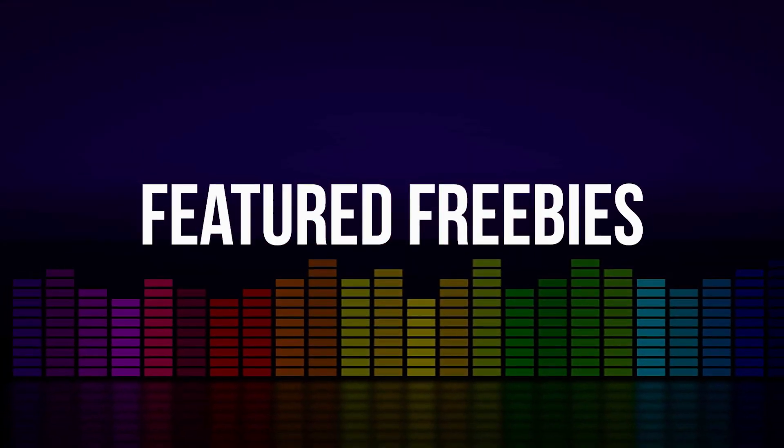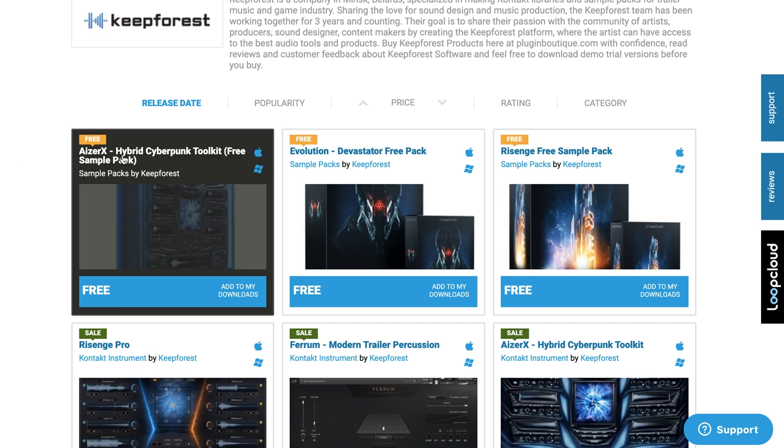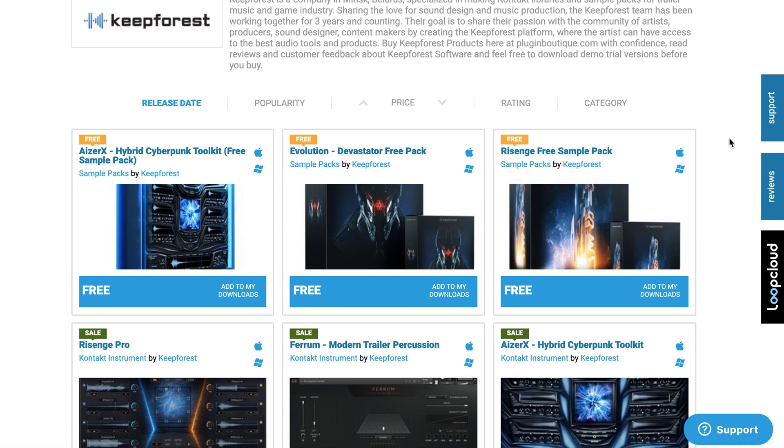For our featured freebies this week, we're going to do a little celebration of Keep Forest and their new partnership with Plugin Boutique. If you don't already have Azure X Hybrid Cinematic Toolkit, the free sample packs, the Evolution Devastator free pack, or the Recinage free sample pack, I'll include a link to take you straight over to the Keep Forest page so you can get these and start using them in your arsenal right away.